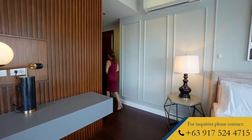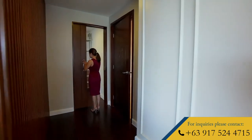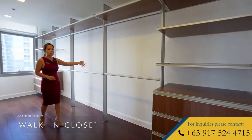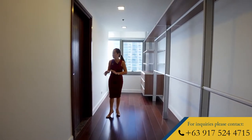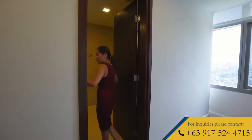Let me show you the master walk-in closet. You have open shelving so you can easily see all your clothes and bags. This kind of setup is ideal for you, especially if you're always on the go, so you don't have to go looking for your clothes and other items, especially early in the morning.